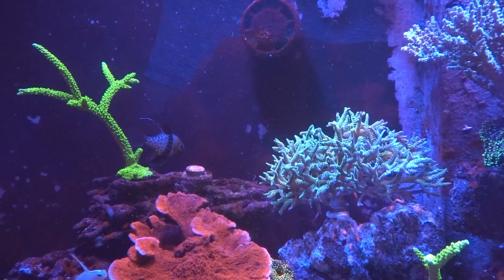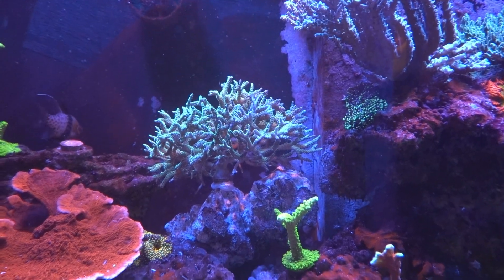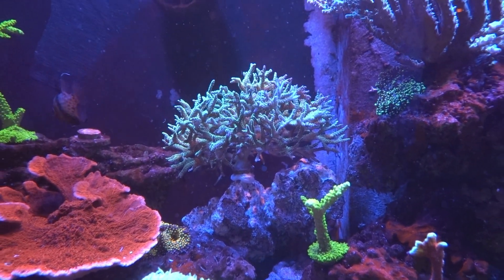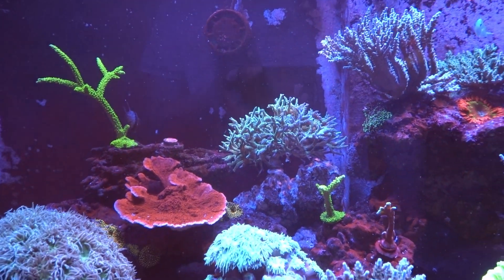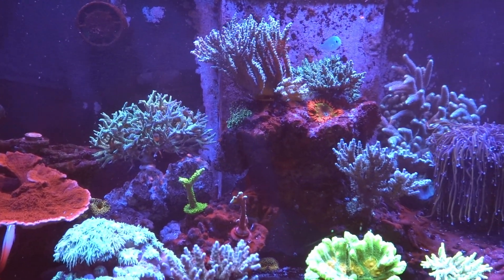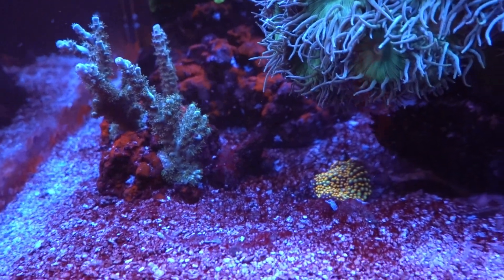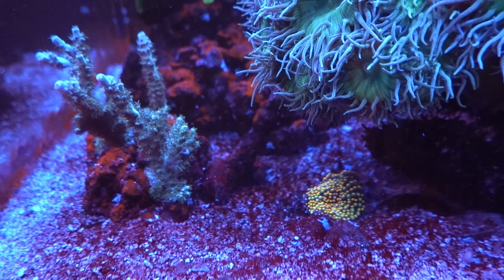I don't know if it's going to stay there — I put a big blob of glue on it so hopefully it holds. As you can see, the tank is kind of on autopilot, and I kind of jinxed it in the last couple of videos. Everything was going good, but now I've got some algae buildup on the sand.